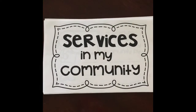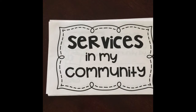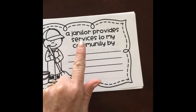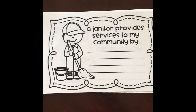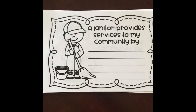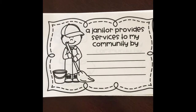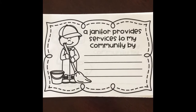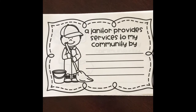Take a look at this book — you can help me fill in the blanks. It says: services in my community. The first one says, a janitor provides services to my community by... How does a janitor help? Think of Mr. Matt or Mr. Dan at our school. Well, a janitor provides services to my community by cleaning the bathrooms, wiping down tables, helping stack chairs or put out chairs for a special assembly.